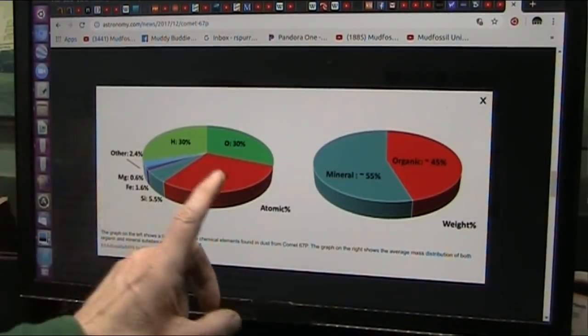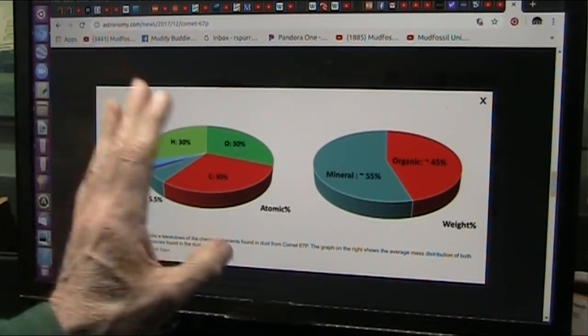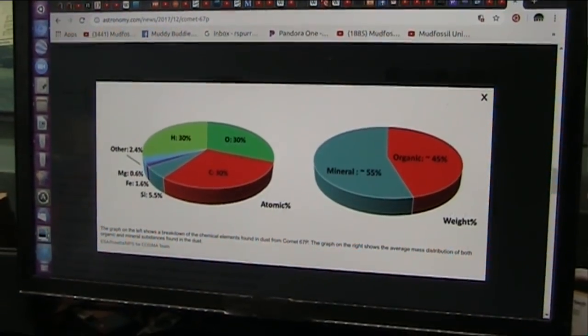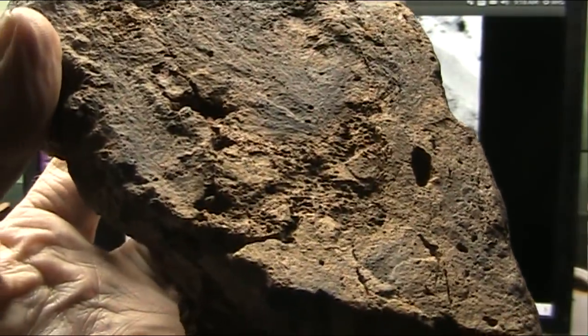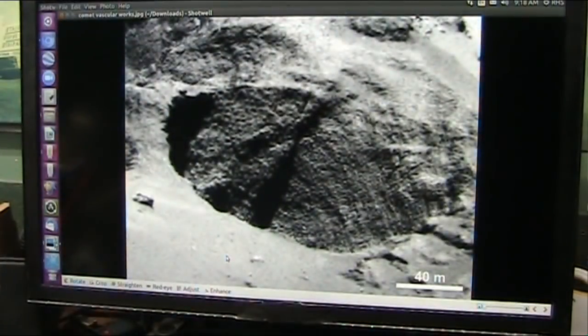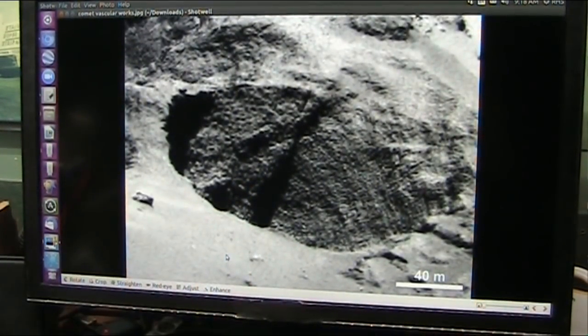The dust emitted by Comet 67P is cooked meat. I'm going to tell you right now — if you cooked meat in a low oxygen environment, this is what you're going to get. This is a meteorite — you see all those little vascular holes? That's exactly the same as these vascular holes up on Comet 67P.